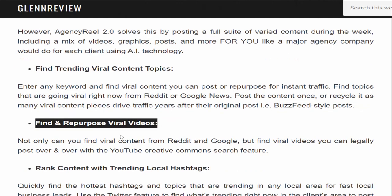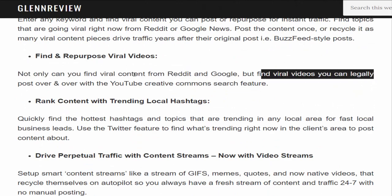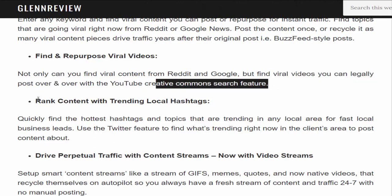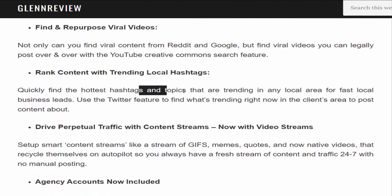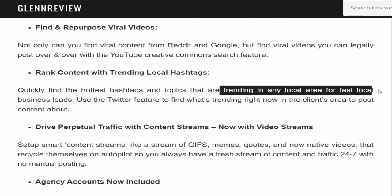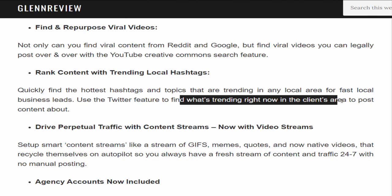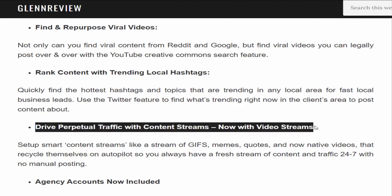Find and repurpose viral videos: not only can you find viral content from Reddit and Google, but also find viral videos you can legally post over and over using the YouTube Creative Commons search feature. Rank content with trending local hashtags: quickly find the hottest hashtags trending in any local area for fast local business leads. Use the Twitter feature to find what's trending in the client's area.